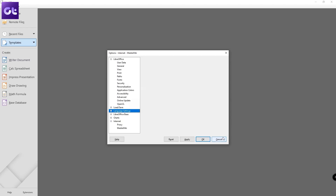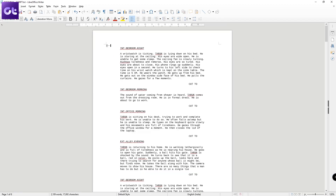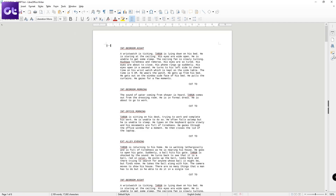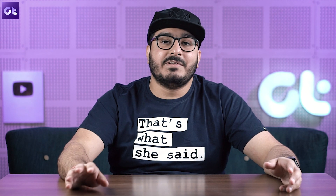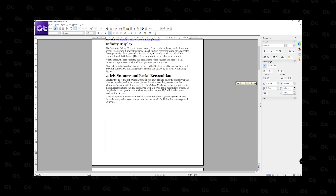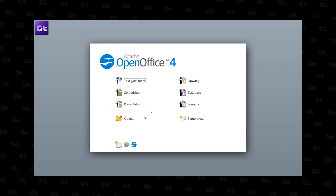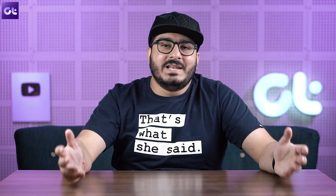The software resembles Microsoft Office almost perfectly, and with full-fledged file compatibility, switching from Microsoft to LibreOffice will be easy for most users. We also have another video talking about the best free alternatives to Microsoft Office, so if LibreOffice doesn't suit your taste, make sure to check that video out from the link in the description.